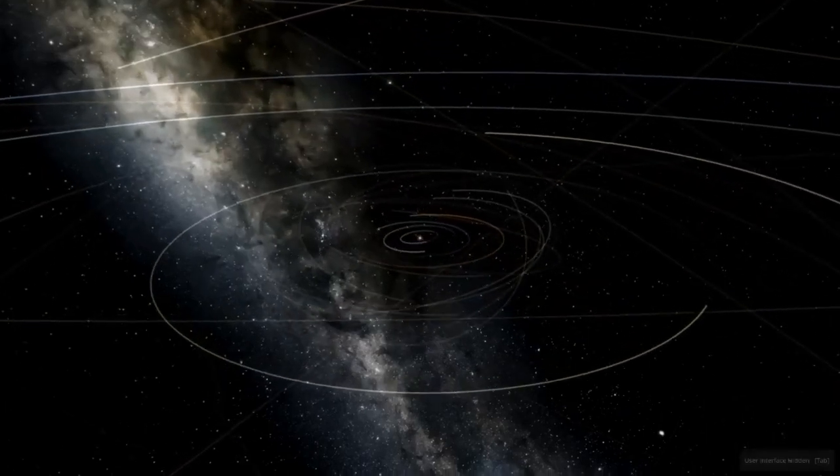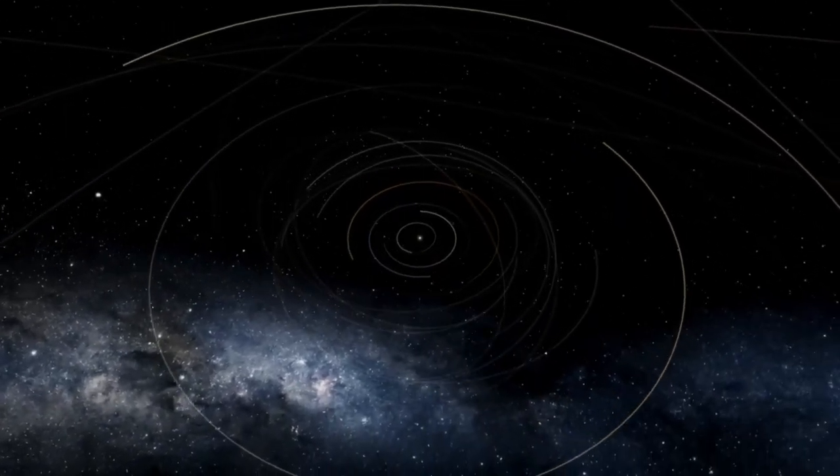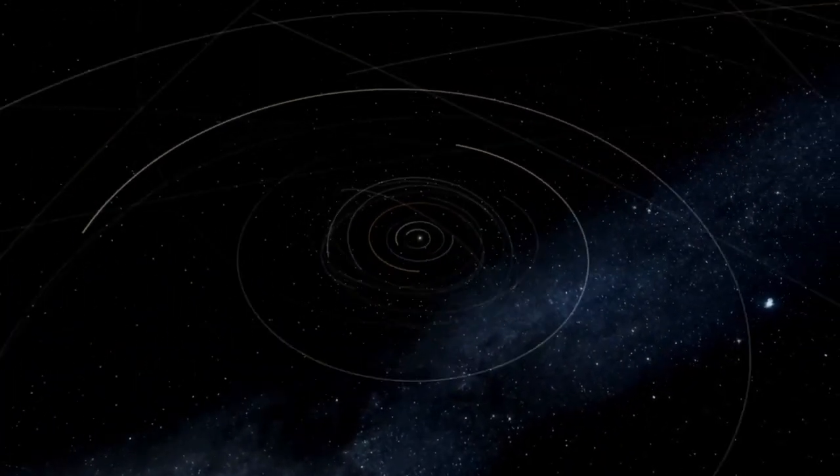Hello and welcome to my week in astronomy, or the things that I found interesting in the world of astronomy and astrophysics that I've found out about over the past week.